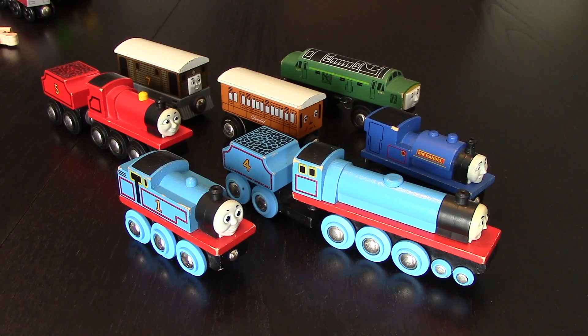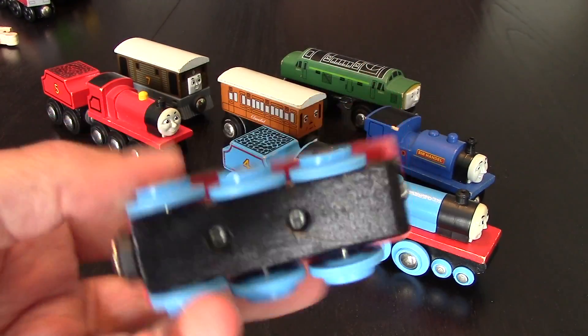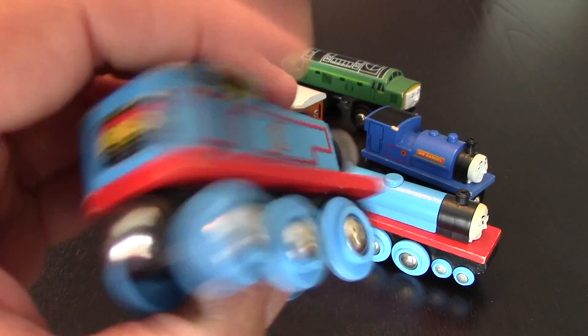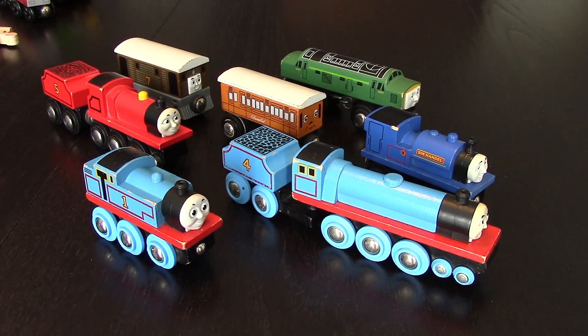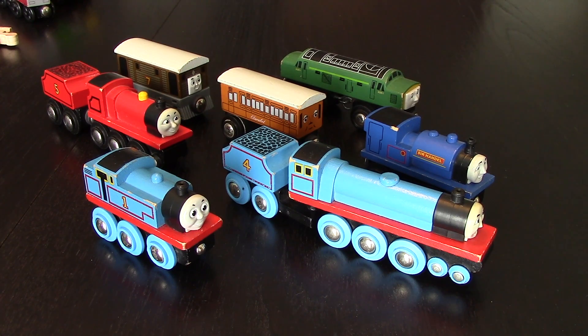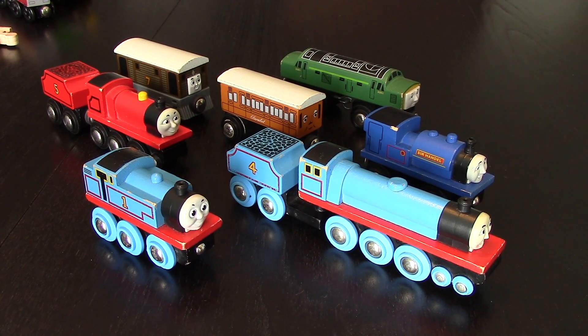Today we're going to be doing a little bit different of a video. We recently showcased every one of our trains in our collection and we got a ton of messages and comments about our Brio engines. For those of you who are unaware, Brio did indeed make a Thomas line between 1996 and 2000. These Brio Thomases were used mostly in the United Kingdom and released some in Europe for a four-year span. As you can tell by my accent, I'm not from the UK, I'm not from Europe, I'm from North America. So the fact that I got a bunch of Brio engines, and I actually got most of them from different sources than each other, is actually a little bit rare and a little bit unique.